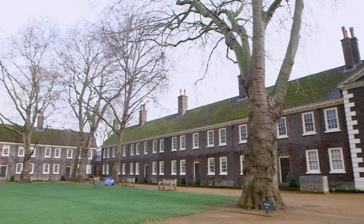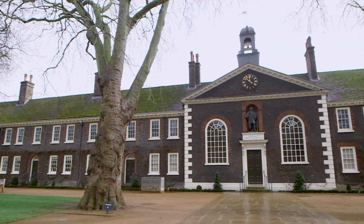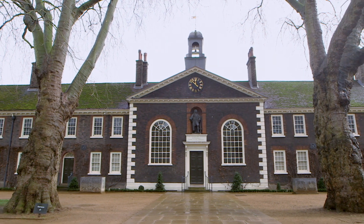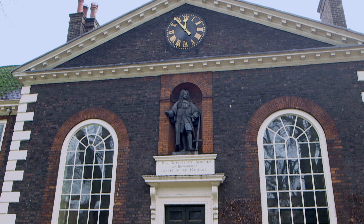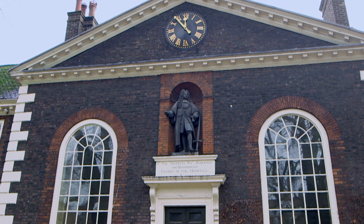My name's Hannah Fleming and I'm one of the curators here. Before the museum existed, these buildings functioned as working almshouses for 200 years and they were founded by a man called Robert Jeffrey who was a big figure in the City of London and he'd been master of the company of ironmongers, one of the city livery companies.